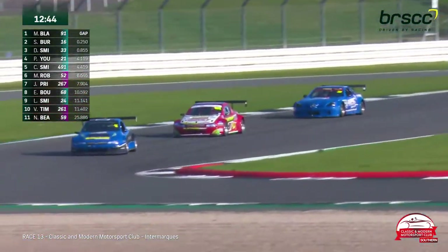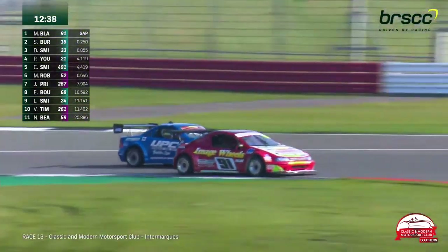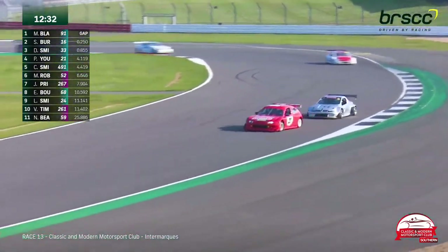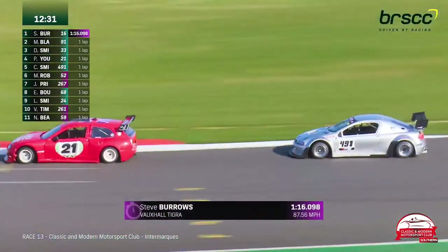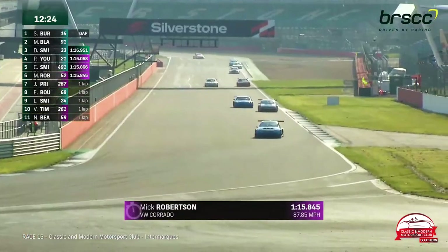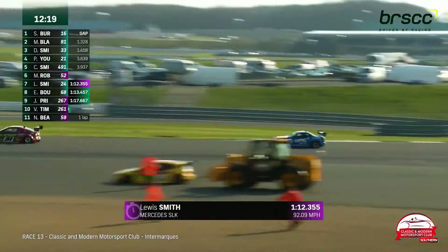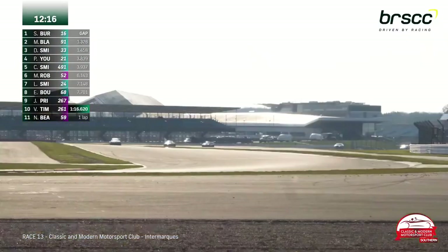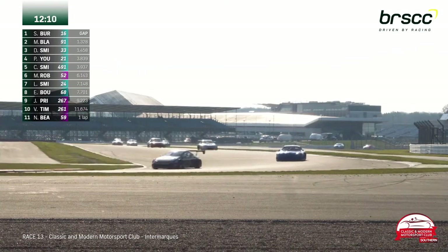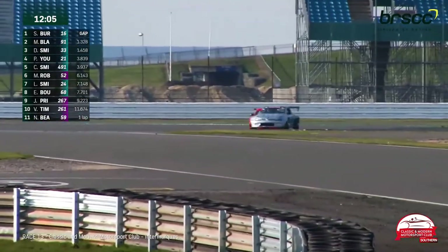Blackman really struggling when following another car. Too late on the brakes into Club — he makes the corner but not the ideal racing line, and Daniel Smith is all over him coming out of Club. There's a fight for fourth between Young and Colin Smith at the start-finish line, side by side for third as well, but there's a yellow flag at turn one. Did Smith complete the move on Philip Young before Abbey Corner? Not quite sure — the yellow flag is a little before the corner.